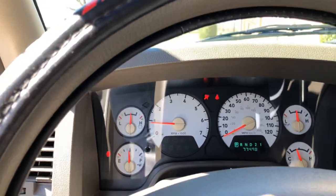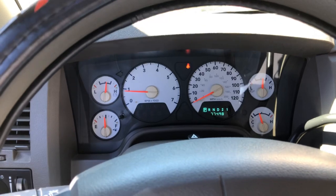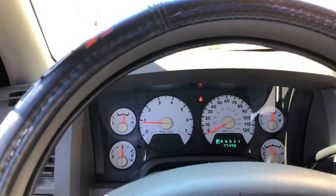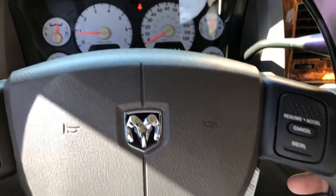The odometer reads 77,498 miles — that's roughly 5,000 miles a year, less than 10,000 miles a year. Very low miles. It's also got cruise control.